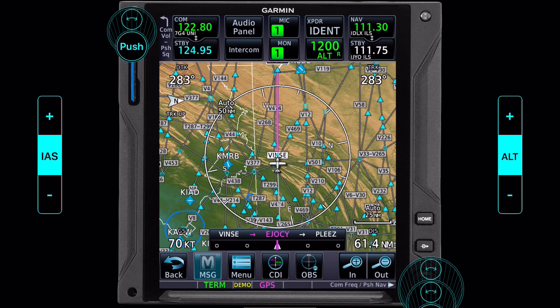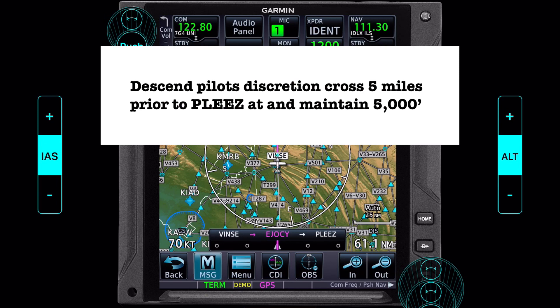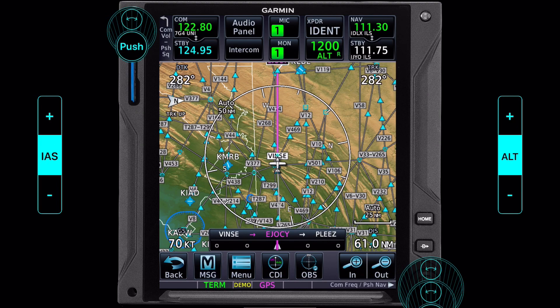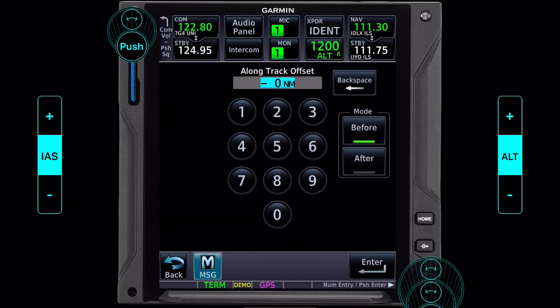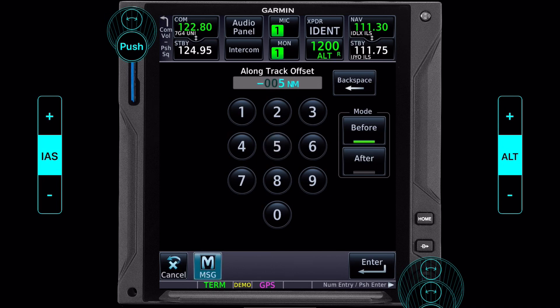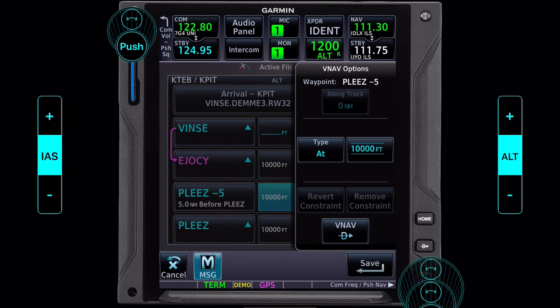Here we are — we just crossed Vince on the Demi for arrival and ATC gave us something that can sound complicated but we'll make it simple. They want us to cross five miles prior to PLEES and maintain 5,000 feet, pilot's discretion on the descent. Five miles before we cross PLEES, we want to be at 5,000 feet. We go back to our flight plan, click on PLEES, and select a long track. Five miles before — we'll keep that as 'before' — enter. Five miles before PLEES, 5,000 feet. Save that.